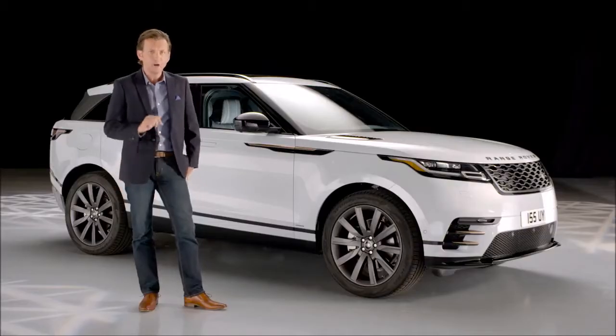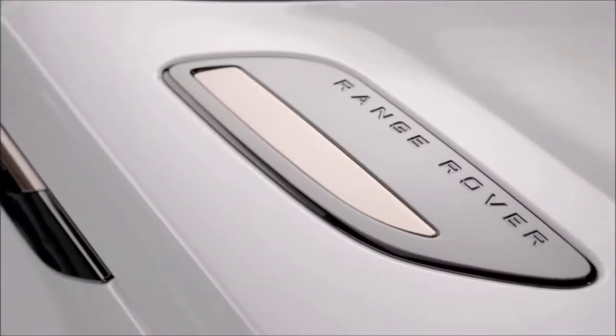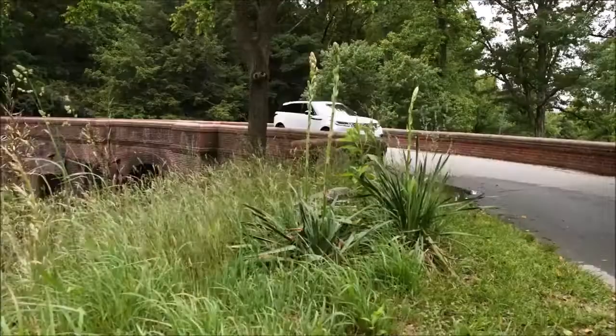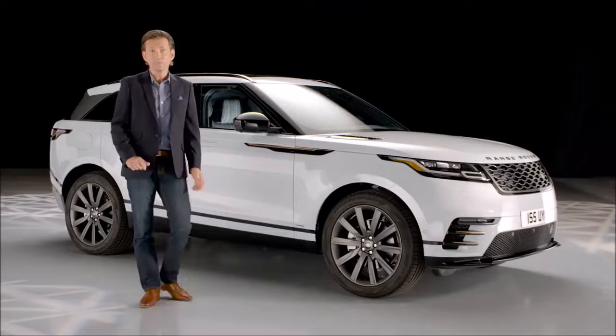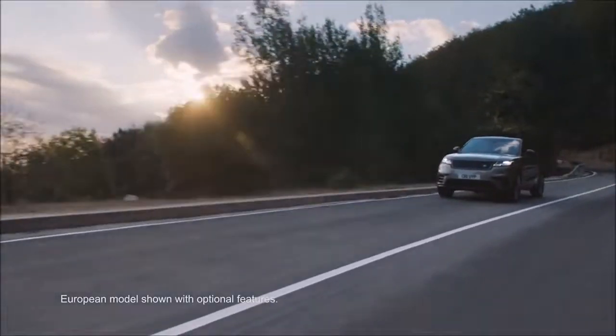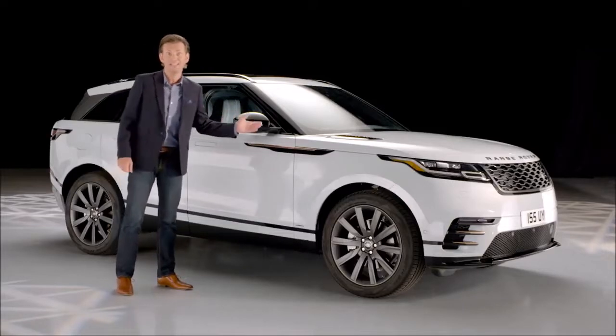Velar is a fresh addition to the Range Rover Pillar, filling the white space between Evoque and Range Rover Sport. The competition is fierce, but its futuristic design will play a pivotal role in challenging German brands like the BMW X4, Porsche Macan, and Audi Q6. The SUV segment is forecast to grow 30% by 2020. As the definitive SUV brand, Land Rover aims to triple its volume and double its market share in that timeframe, with Velar forecast to bring substantial additional volume.